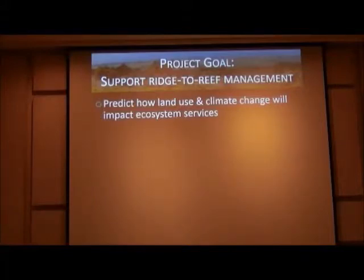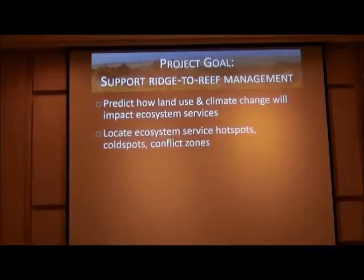Our overall project goal is to support ridge-to-reef management. The first step is to predict how land use and climate change will impact a variety of ecosystem services. Second, to locate the ecosystem service hotspots, cold spots, and conflict zones. Hotspots — places that provide multiple ecosystem services — might be targeted for conservation or protected from development. Cold spots, where groundwater recharge or biodiversity is low, might be areas where development or land cover change is allowed. Conflict zones are places where different stakeholders value opposing ecosystem services.